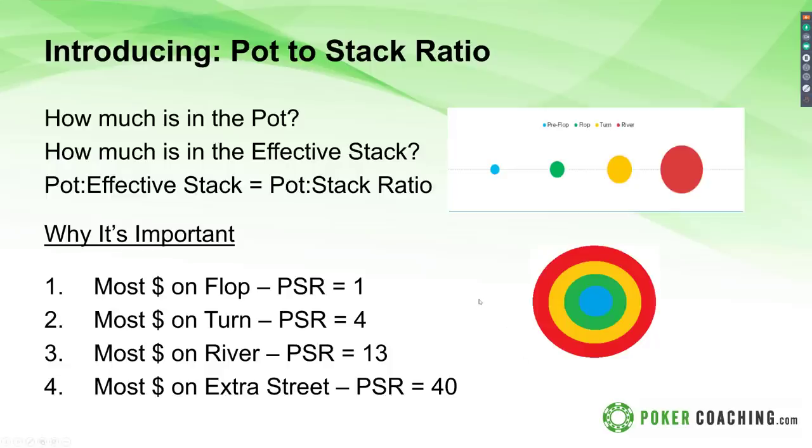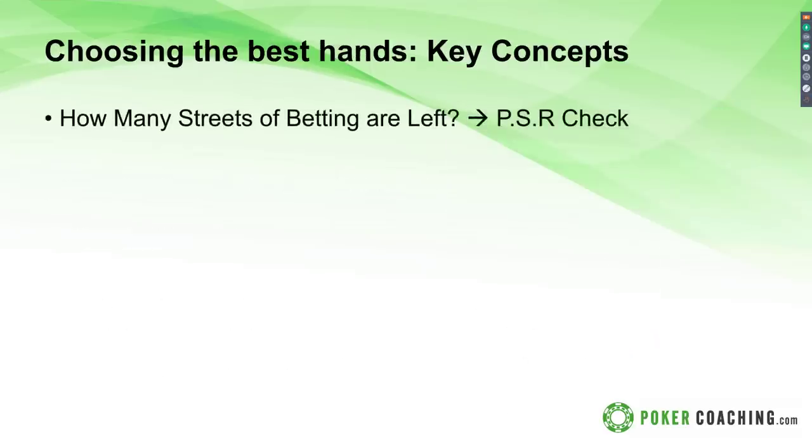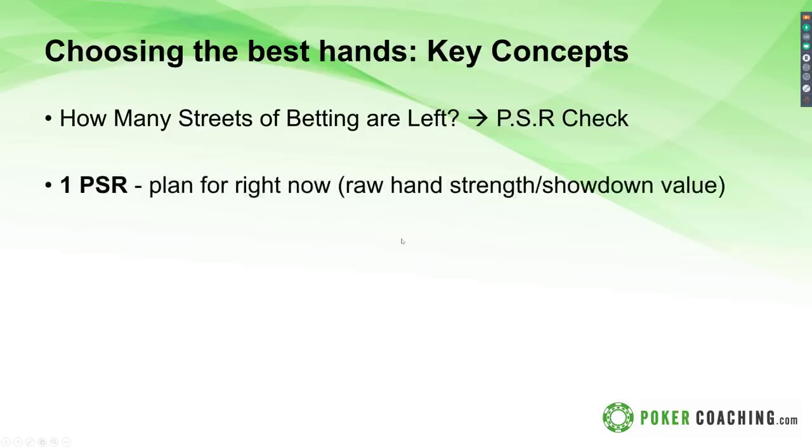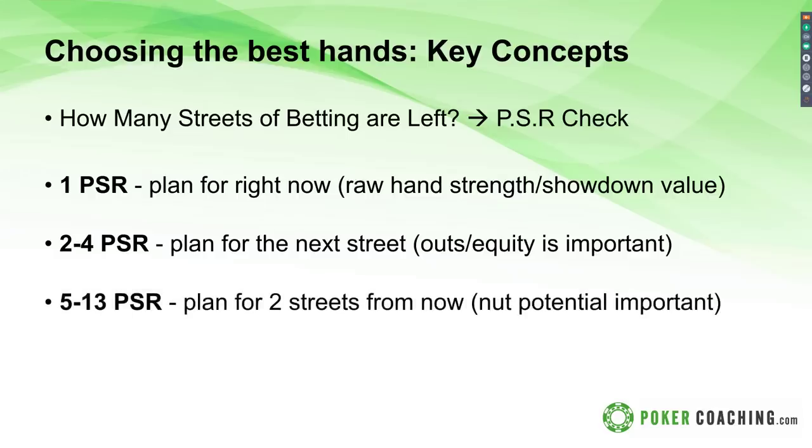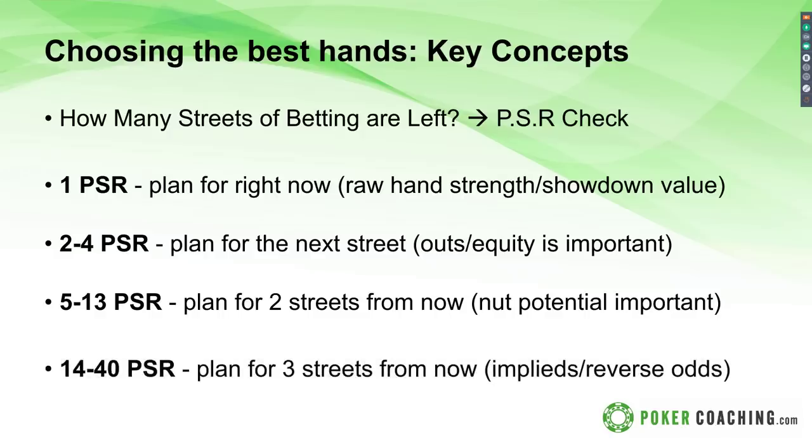Here's a quick breakdown: when the pot-stack ratio is 1, plan for right now — raw hand strength and showdown value. When PSR is 2 to 4, plan for the next street — that's where outs and equity become important. When PSR is 5 to 13, start planning for two streets from now — nut potential is important. And with a PSR of 14 to 40, assuming pot-size bets, plan for three streets from now — implied odds and reverse implied odds, and really getting those setup situations, become important.